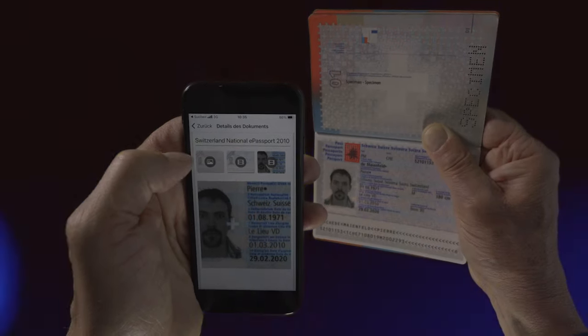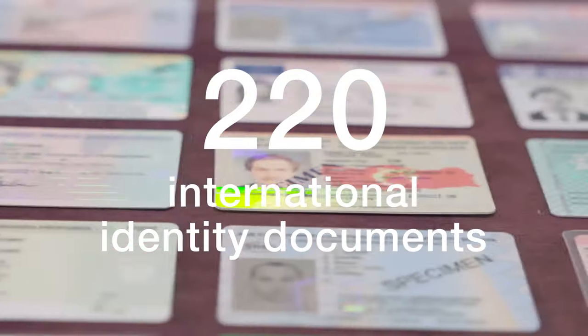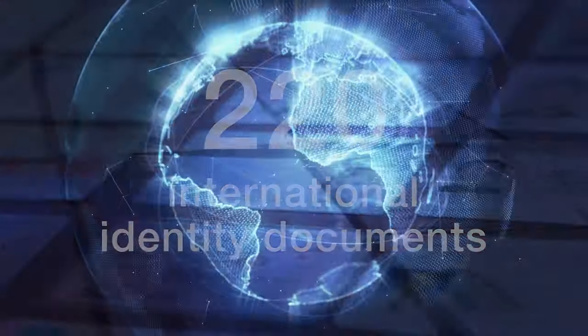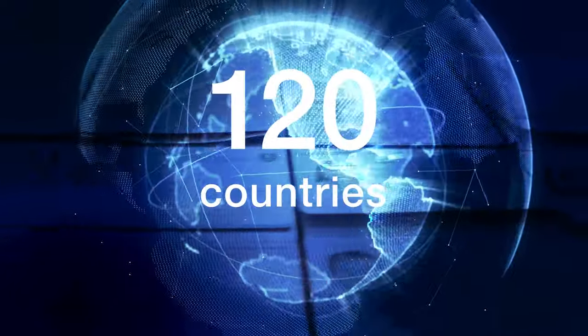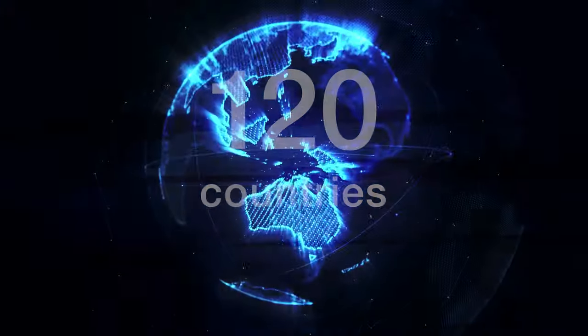Today the Document Library contains over 220 international documents such as passports, identity cards, and driver's licenses from 120 countries. New documents are added to the library on an ongoing basis.